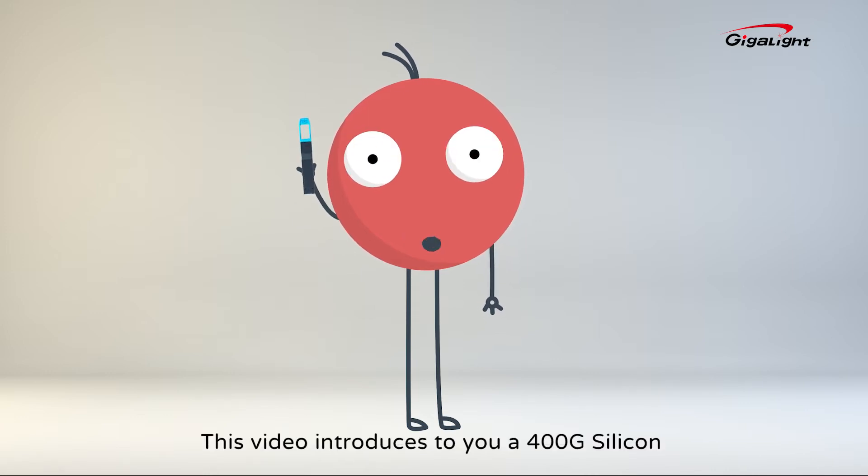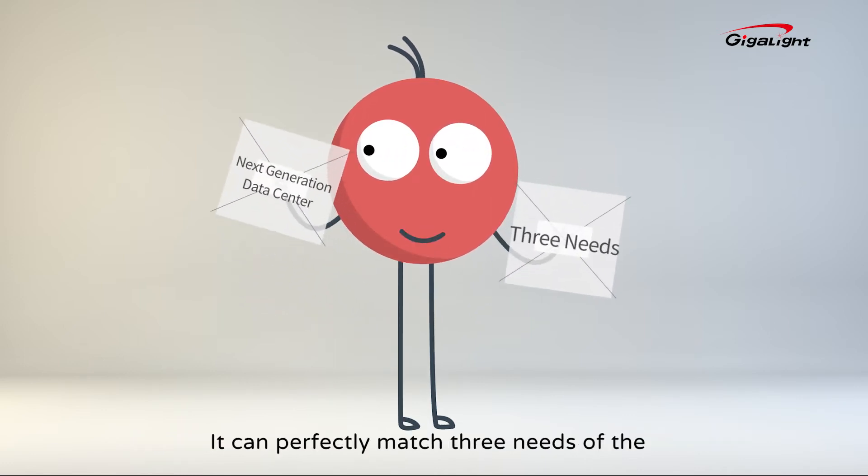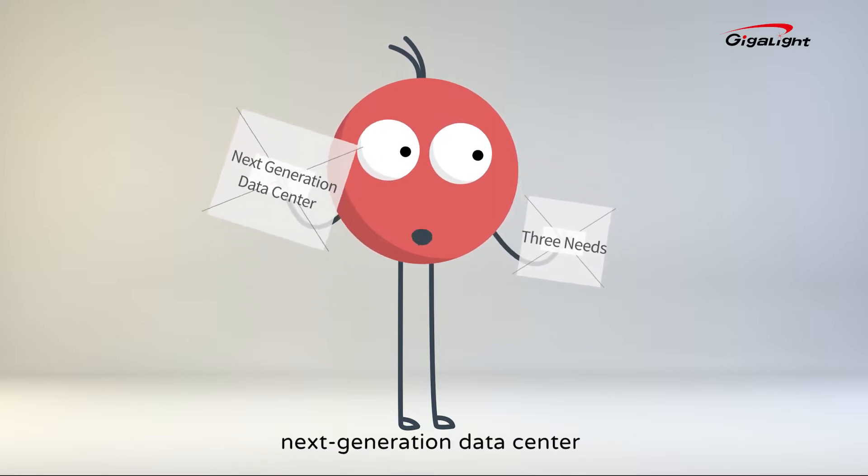Hello everyone! This video introduces you to the 400G Silicon Photonics Transceiver recently launched by GigaLite. It can perfectly match three needs of the next generation data center.